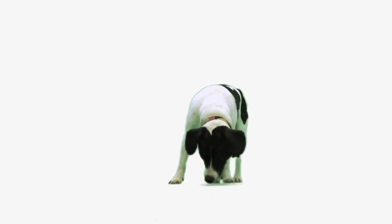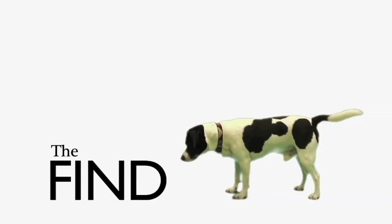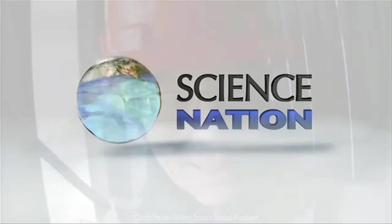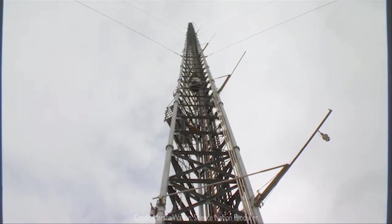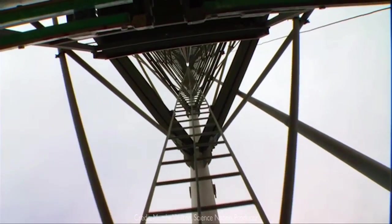On the trail of amazing stories, this is The Find. Going up — way up. From this 1,000-foot tower, University of Colorado meteorologist David Noon is perfectly perched.